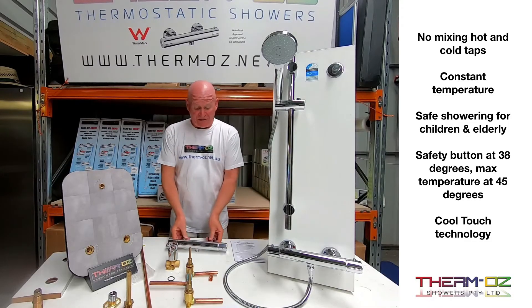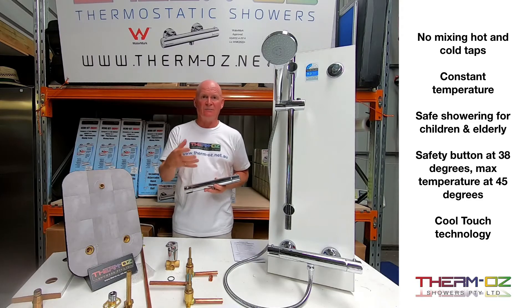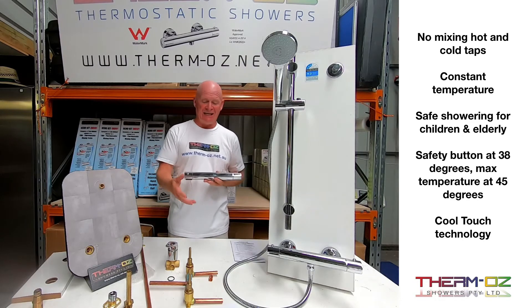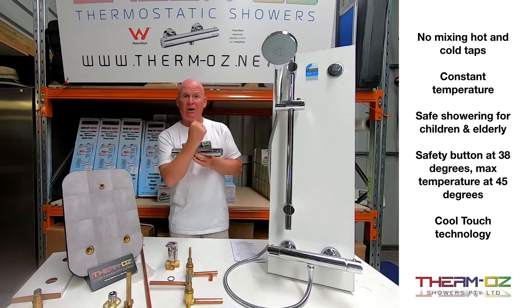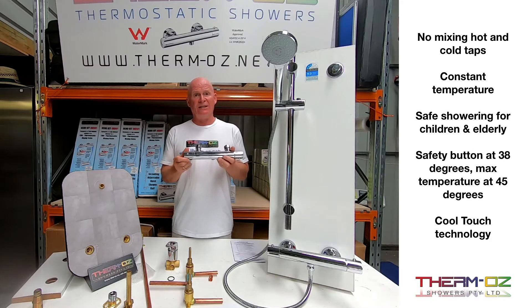The reason somebody would want a thermostatic shower over a manual shower is because it's so much safer and simpler to use. You just turn it on and off — you haven't got to manually mix it, turn the hot on, put your hand underneath it, turn the cold on, and wait for the temperature to be right before getting in. The temperature is set on this side, so it mixes the water exactly to where you want it. It looks great, it's simple to use, it doesn't get hot to touch when it's working. It's totally safe for everyone to use, especially children, because the hottest temperature you're going to get out of this will be 45 degrees, but it's safety-set at 38 degrees.